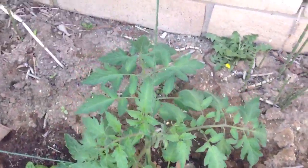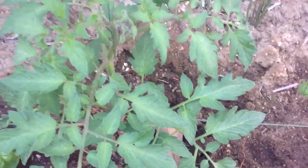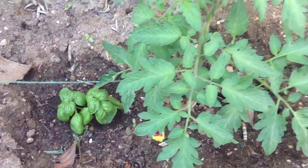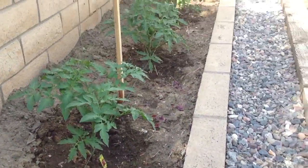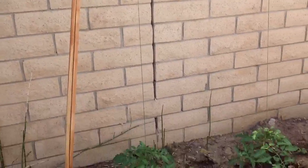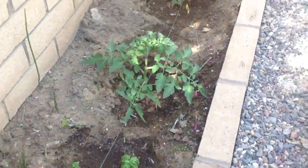Here are my tomatoes. A lot bigger. And I've added a lot of new stuff too. I've added some basil in between, because I heard that basil and tomatoes are like companion plants with each other. And then I built this trellis to support them instead of having a cage.